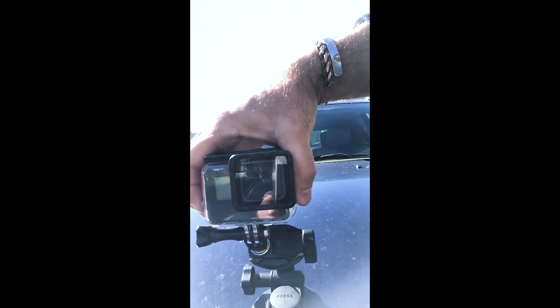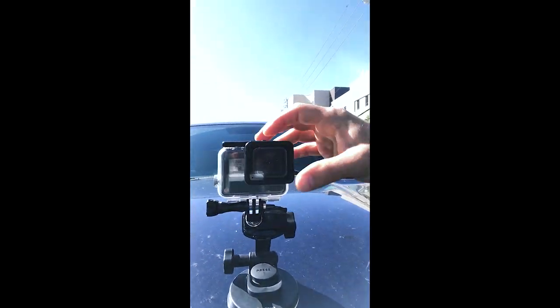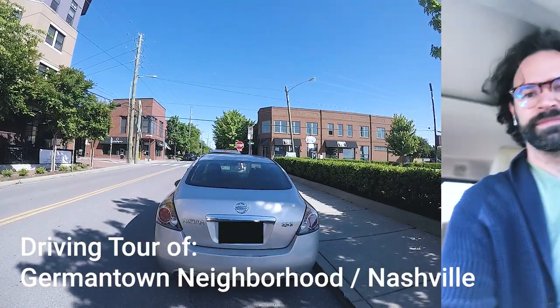Let me get this GoPro set up here. Press down, lock it, make sure we're locked and ready. We've got the GoPro going. A little photo inception here — I turned my camera the wrong way. All right, better. Let's do a little driving neighborhood tour of Germantown, shall we?